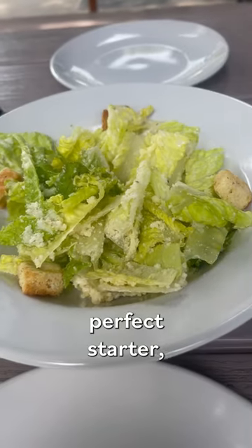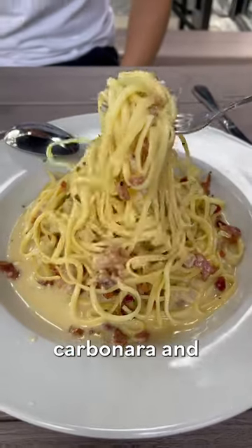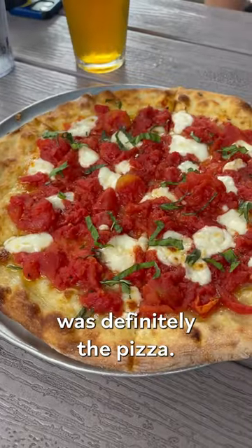A Caesar salad was the perfect starter, and I followed it up with linguine carbonara and margarita pizza. My favorite was definitely the pizza.